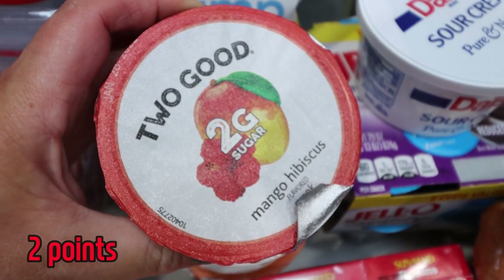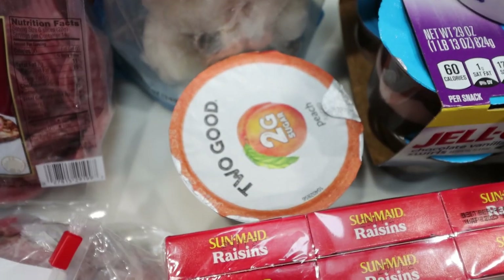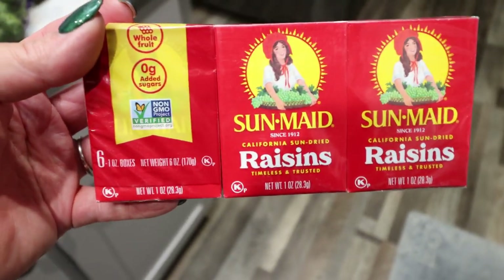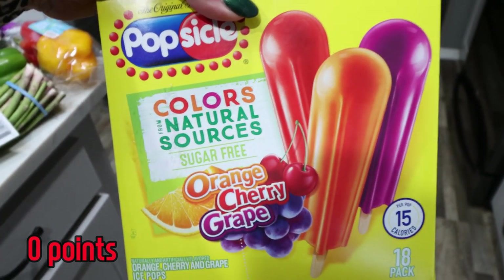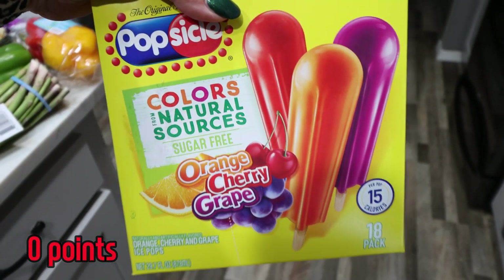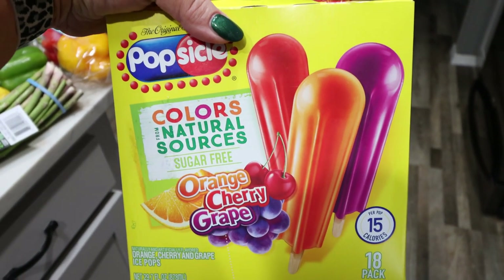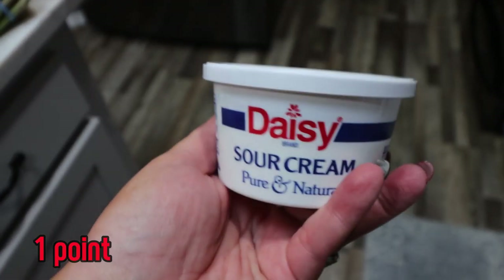My yogurt of choice is the Two Good brand just because it's low in sugar and high in protein, so I picked up another hibiscus mango, mixed berry, and peach. I grabbed some little mini boxes of raisins to throw in Troy's lunch. Another one of my go-to sweet treats have been these popsicles with colors from natural sources — last time I got the tropical ones, this time I got the orange, cherry, and grape. Also a tiny little sour cream.